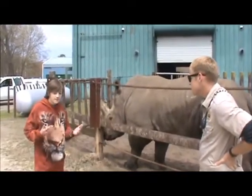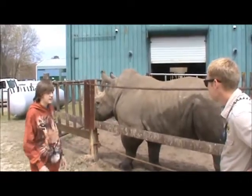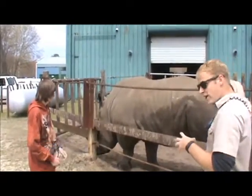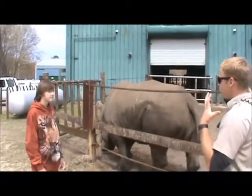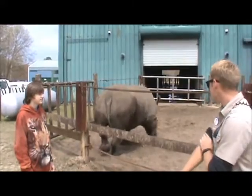I was able to pet this rhino beforehand and the skin was really hard with a lot of muscle on it. Especially when you're lifting his head up like that — you can see right on his shoulder he's got a huge bunch of muscle right there, just because his head is so massive.